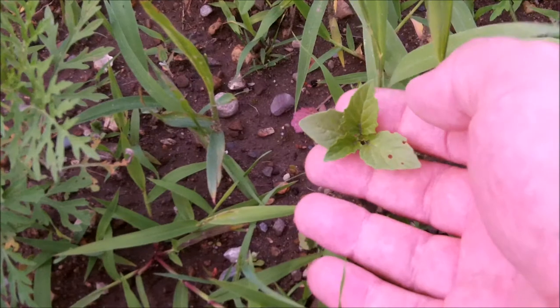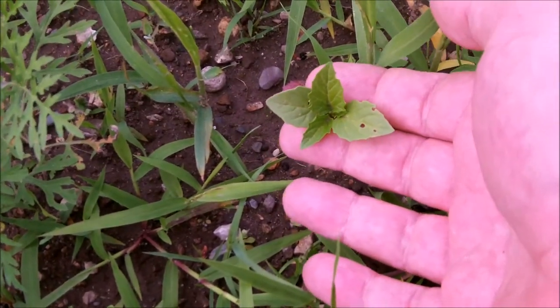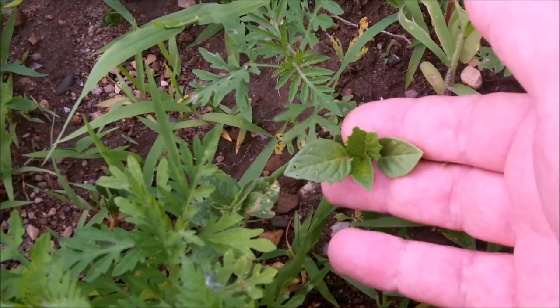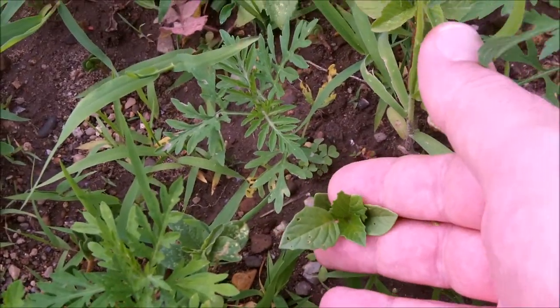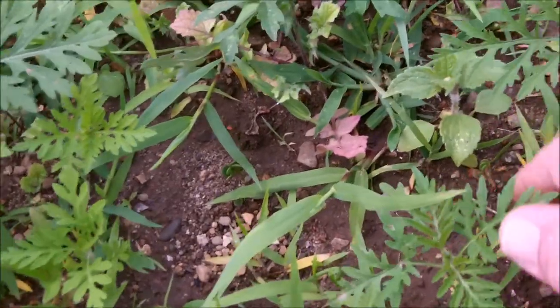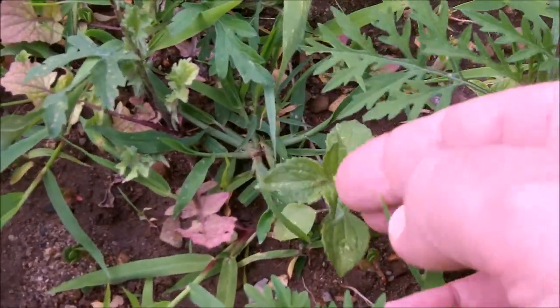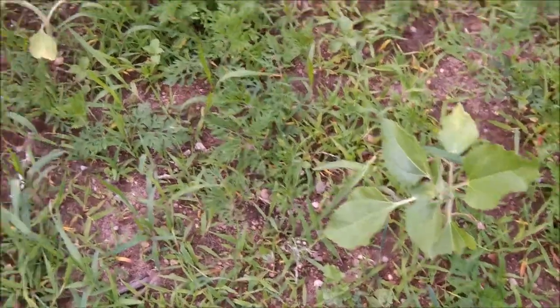More of the volunteer tomatillos that come up in this garden every year for the past five or six years now. And of course that little quickweed plant that's edible — that's just a weed. More sunflowers too.